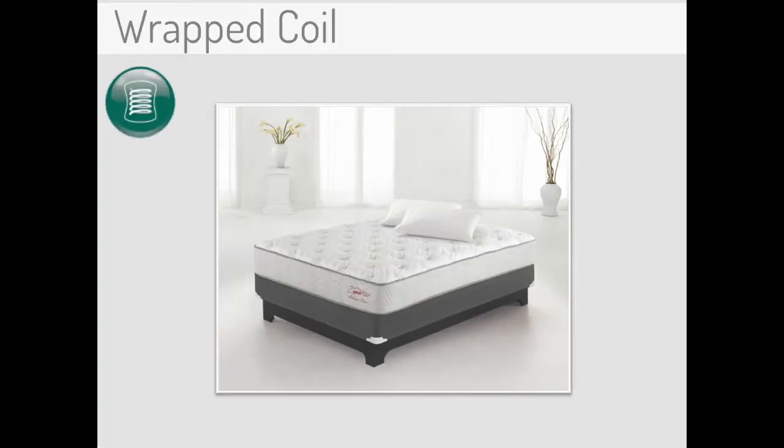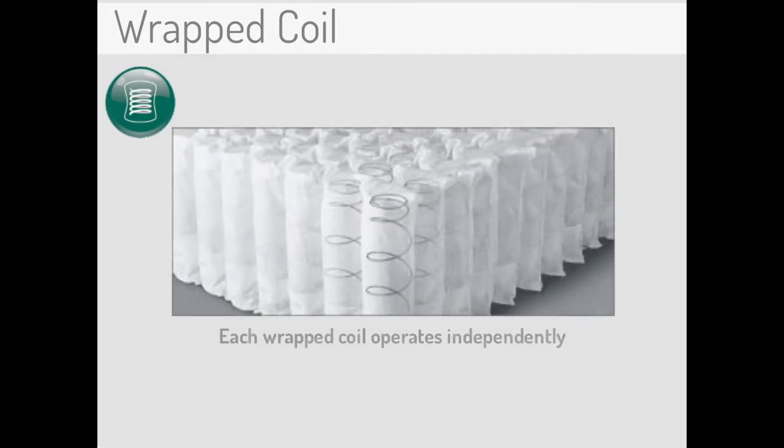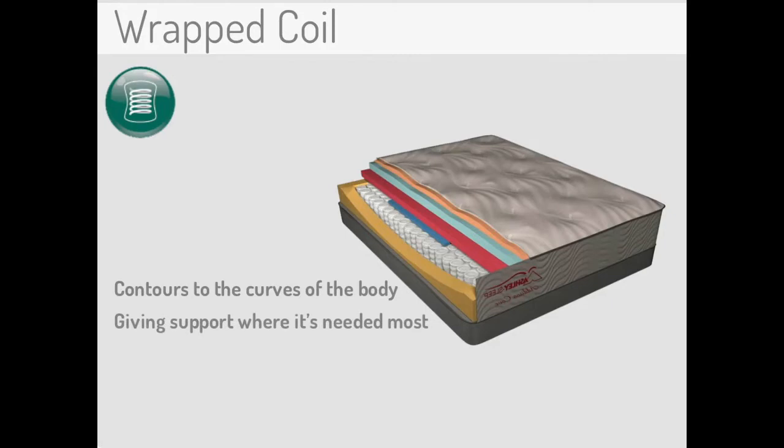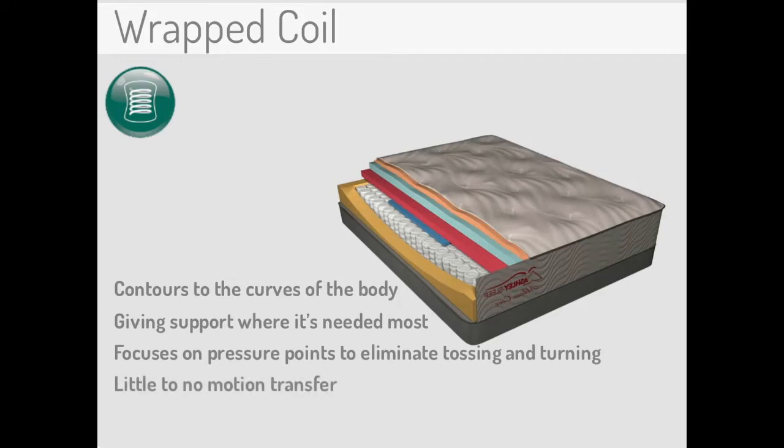Individually wrapped coil mattresses have a strong reputation. Each wrapped coil operates independently of one another, allowing for ultimate support and conformability. The coil system on these mattresses contours to the curves of a sleeper's body, giving the support where it's needed most, and focuses on pressure points to eliminate tossing and turning. These mattresses also alleviate partner disturbance with little to no motion transfer, allowing for the best night's sleep possible.